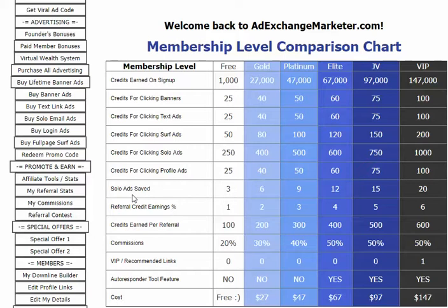You can also save solo ads — you can have three solo ads saved in the system. Referral earnings percentage is 1%. Credits earned per referral: 100. Commissions are 20%. There are no recommended links or autoresponders for free members.